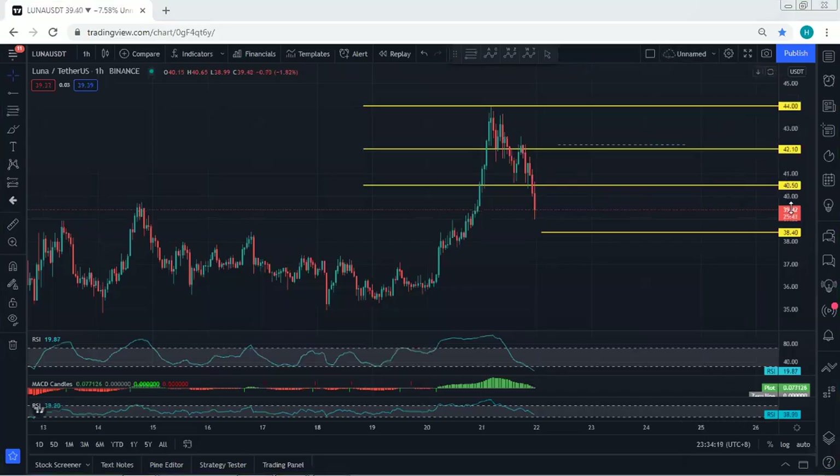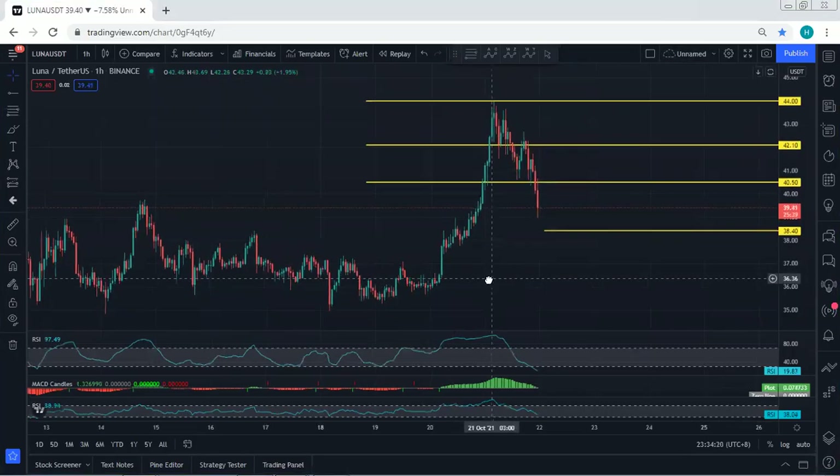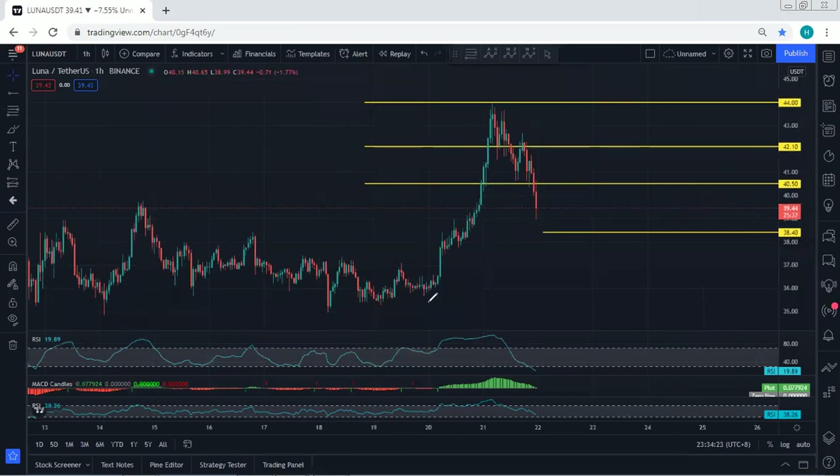Starting with one of our charts, I want to give a quick update. Referring to our previous analysis, we have been looking for a buy and mentioned we were looking to see the breakout of the 44 level. After the breakout of 40.5, we mentioned we needed to see the breakout of 42.1 and then 44. As we can see, the price tagged exactly 44 but it couldn't break.